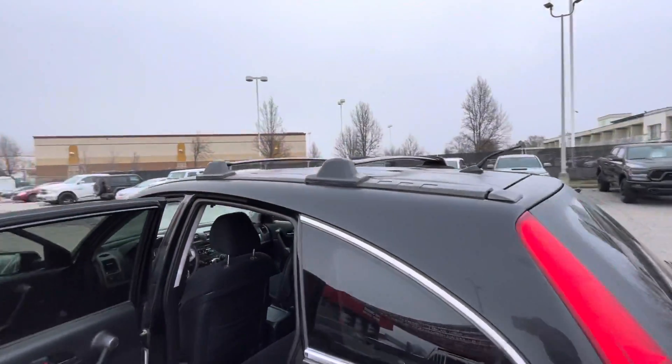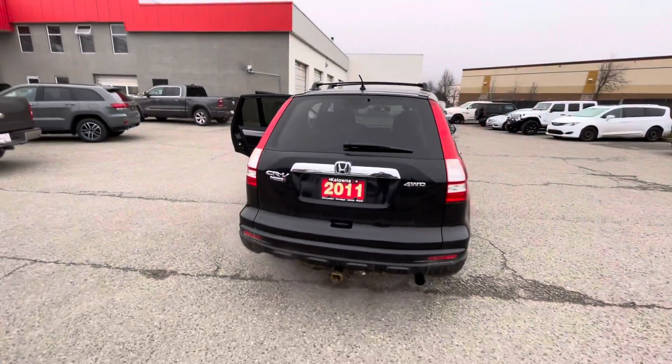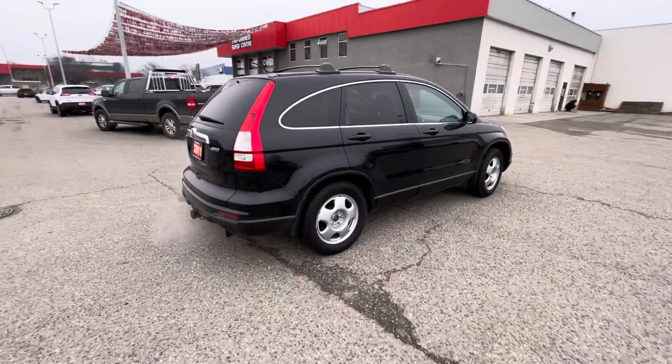Got the roof rack here. They were actually extremely outdoorsy, and that's one of the reasons they traded into a Jeep — they just wanted something bigger that would be able to go into the mountains still, something a little bit more all-wheel drive.